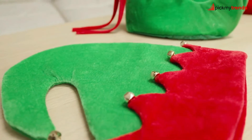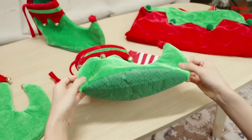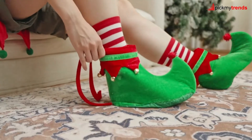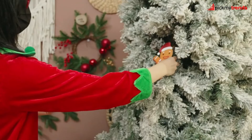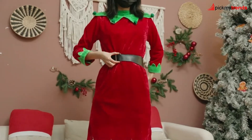For the little elves in your life, we have the Cyhood 4PC's Girl Christmas Elf Costume! This set includes everything your child needs to transform into Santa's little helper: a dress, elf hat, belt, shoes, and striped stockings! Perfect for Christmas parties, birthdays, or any festive occasion, this costume is sure to make your child stand out with its classic Christmas charm!